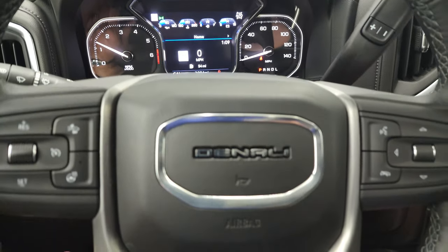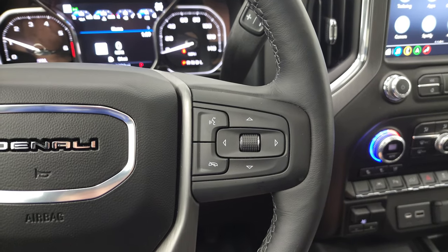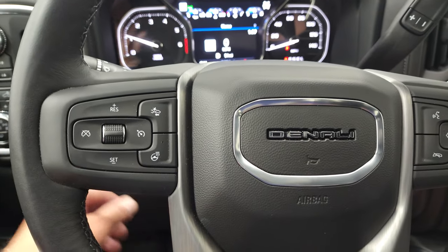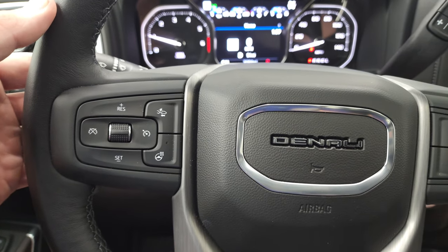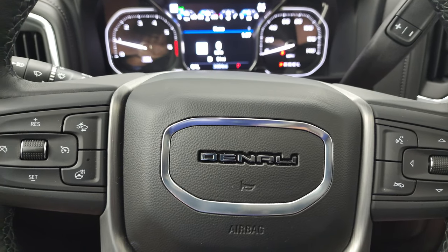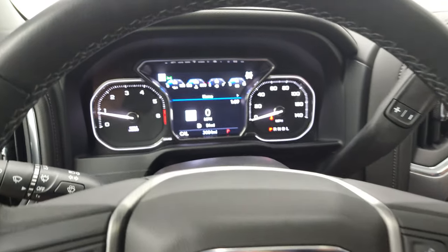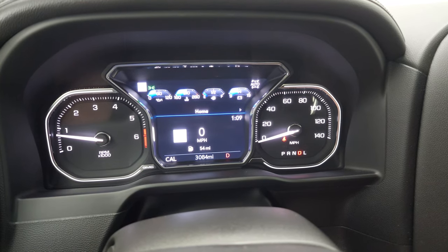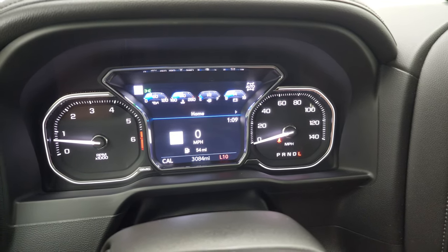No check engine lights or anything like that. Comes with the heated leather-wrapped steering wheel. Bluetooth and information center controls on the right, cruise controls, forward collision warning controls, heated steering wheel controls on the left, and audio controls on the back of the steering wheel. This one does have the 10-speed automatic transmission — you can see how many gears it has when you go into low.